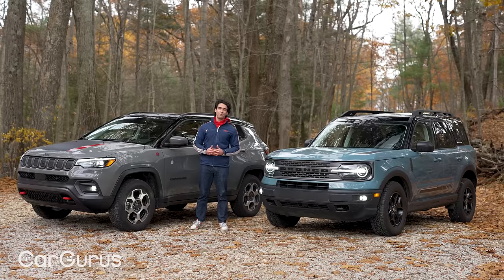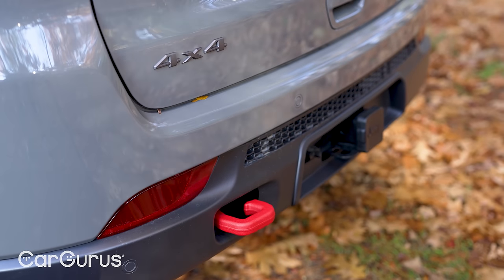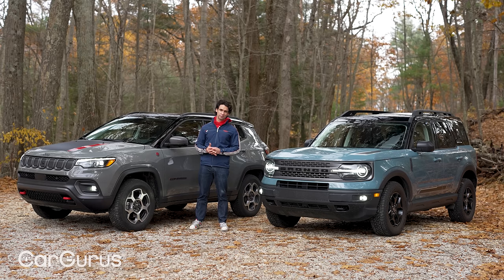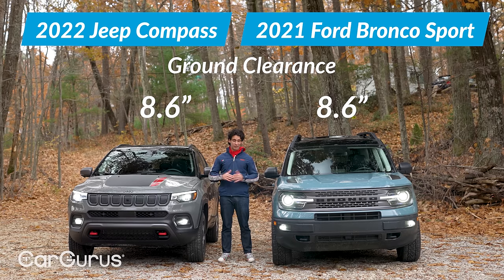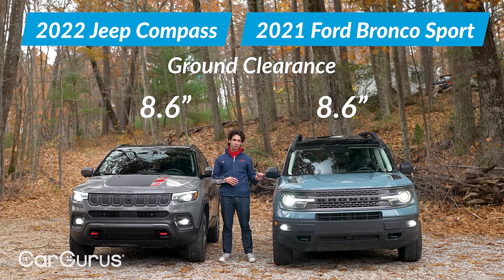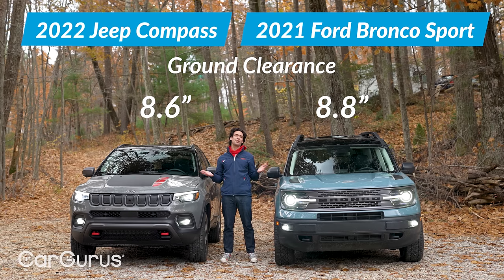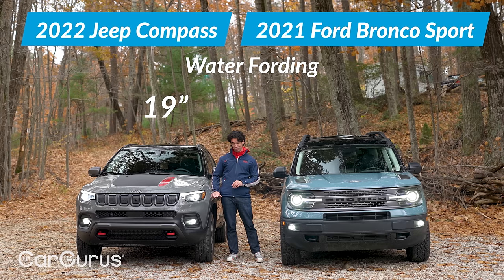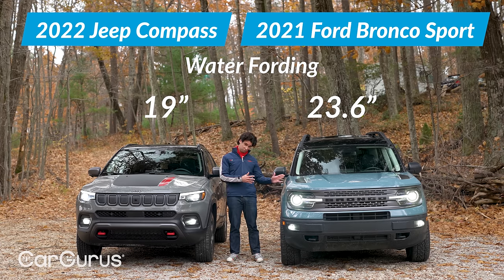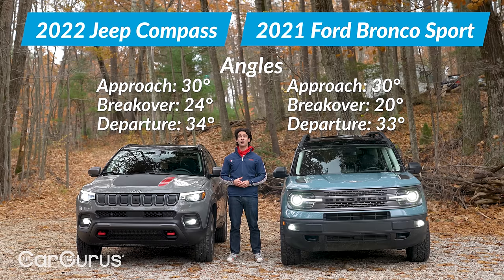Both have very short overhangs, raised suspensions, all-terrain tires, exposed tow hooks, and steel skid plates — all the stuff you need for light trail work. On the numbers: ground clearance is 8.6 inches for both, though the Bronco Sport with optional all-terrain tires gets two extra tenths — pretty much a wash. Water fording is 19 inches on the Jeep and 23.6 inches on the Bronco Sport. On approach, breakover, and departure angles, they're both similar, though the Jeep really wins on breakover and departure.